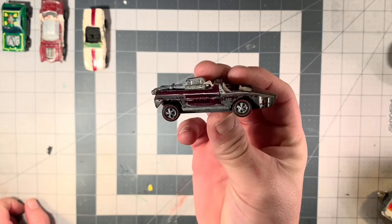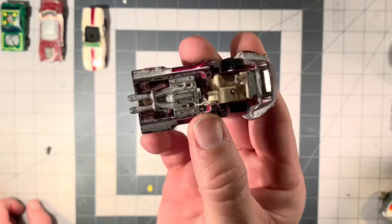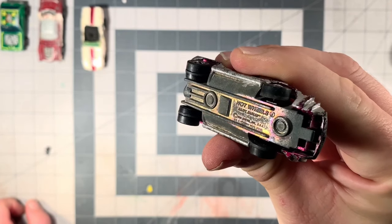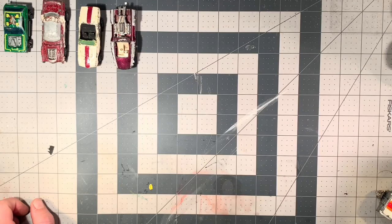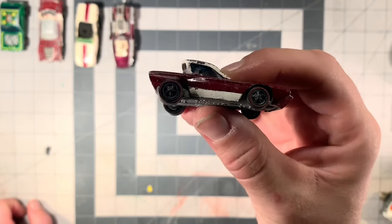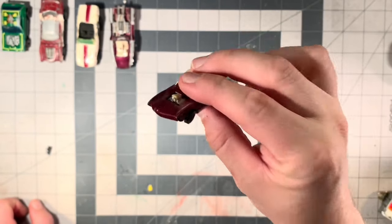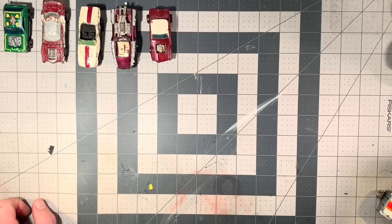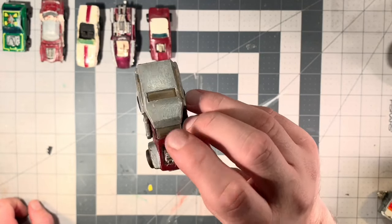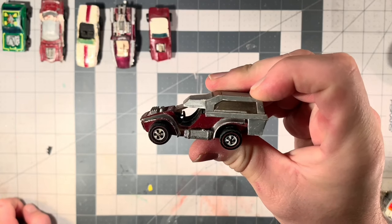Now we have a magenta kid-painted Hairy Hauler. I've never even heard of this one until I found it in the box — not sure what's missing, but it may be a fun restoration. We have another kid-painted Sweet 16 — this is a Python, it's a Hong Kong version. You can see it's got the green tenon glass. Another one I've never seen before, also kid-painted. It is a Hot Wheels Power Pad. If you haven't noticed, I'm new to the red lines, so you'll have to forgive me.